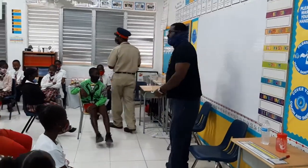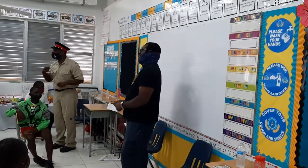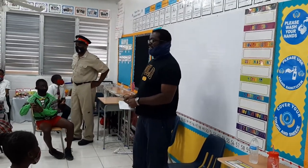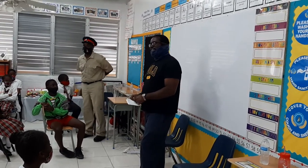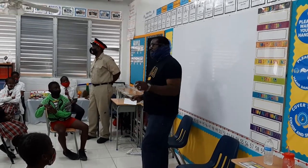Alright, good morning everybody. Good morning. Let's go. Good morning. Alright, good morning. You don't seem very interested. That's a good thing, because we're talking about something that affects all of us in here, alright?